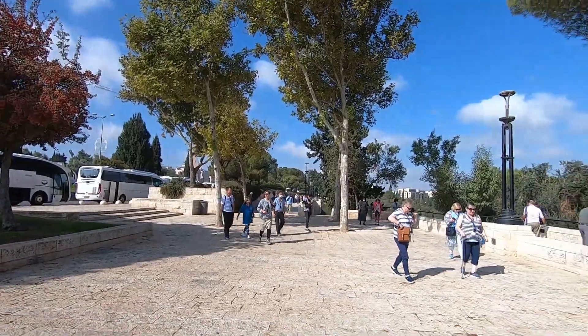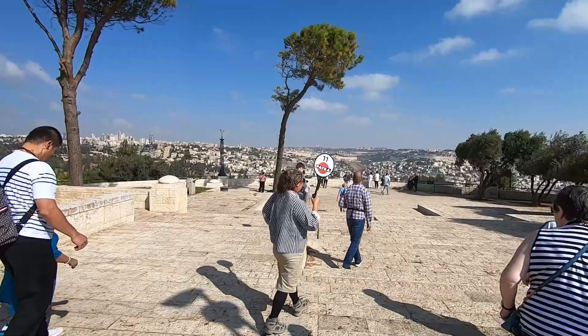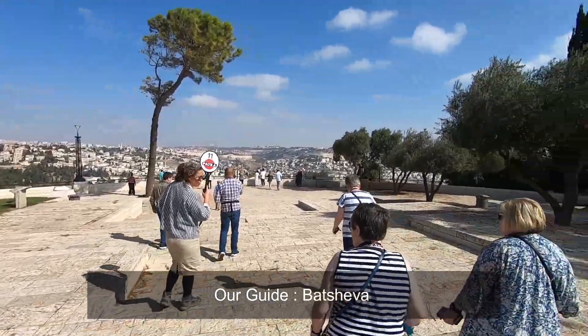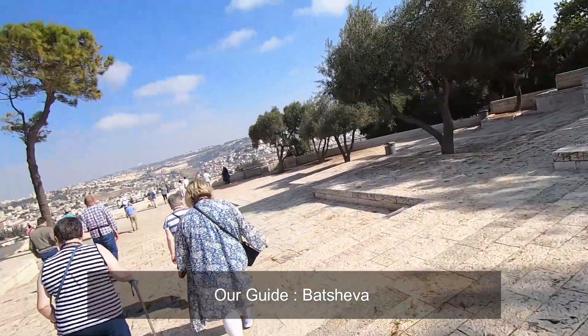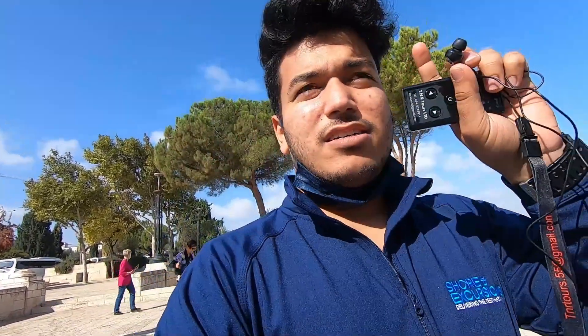It's like a viewpoint. That's a lovely guide. I've got her earpiece on, so whatever she says it's pretty amplified in my ears.